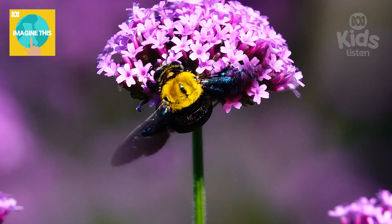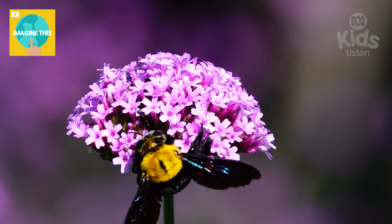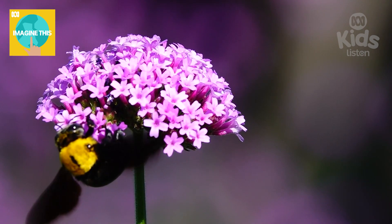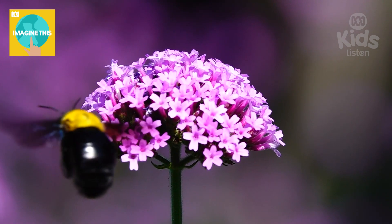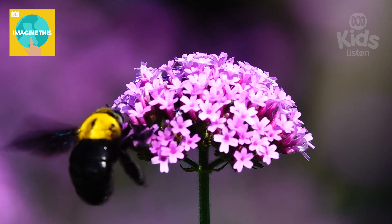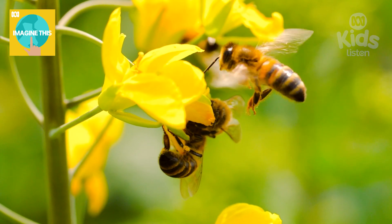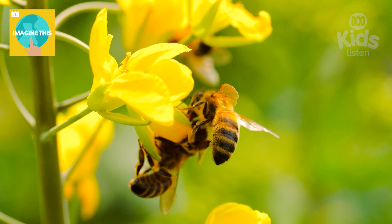I know just the person to ask — Professor Madelena Beekman. She's a bee scientist and I know just where to find her — her favourite place, hanging out with some bees. We're in the garden, it looks like a park, I can see flowers. There she is. Hi Madelena. Hi Nidj. Hi everyone.